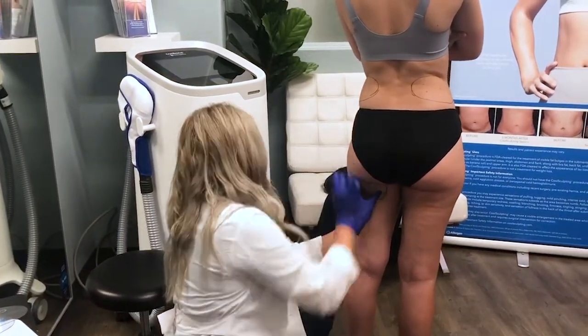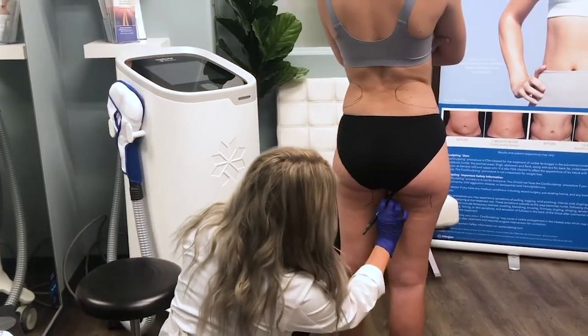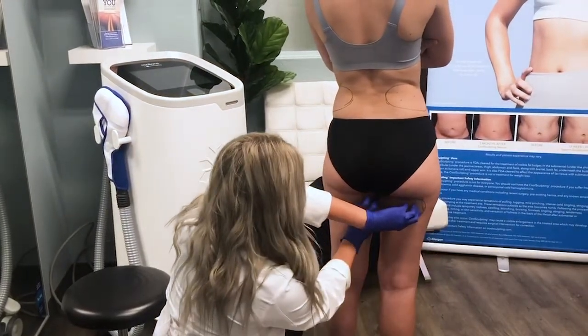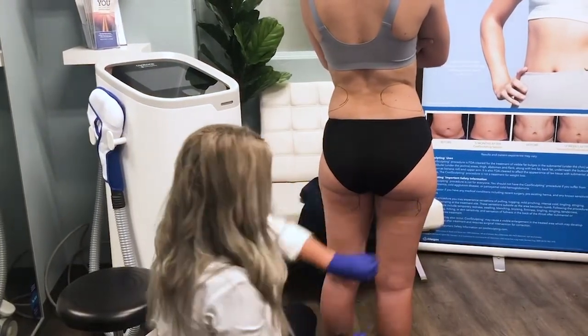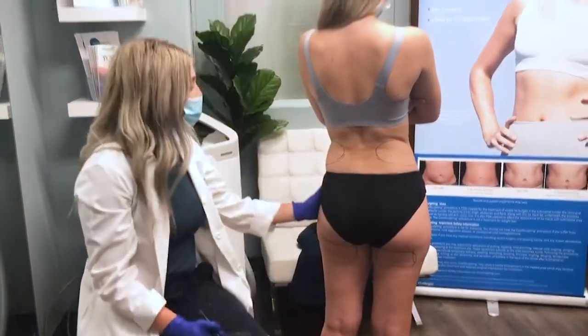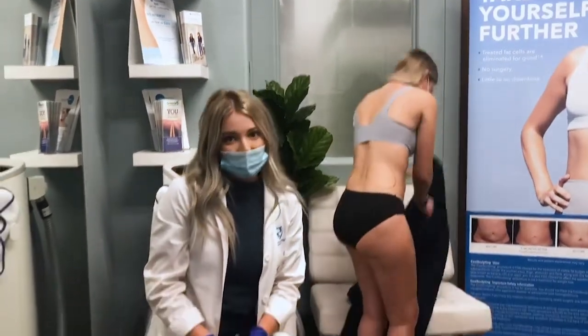Always make sure your CoolSculpting provider is getting eye level with your tissue to make sure they're able to treat the area properly. Marking out the same area of opportunity on both sides. Once that's complete, we can talk about what treatment actually looks like on the day of your treatment.